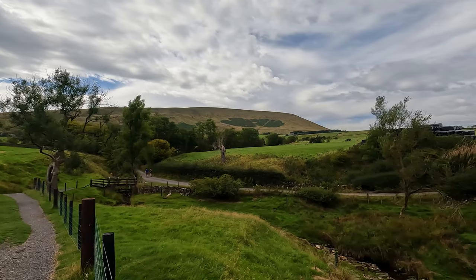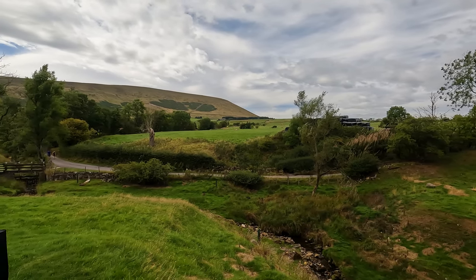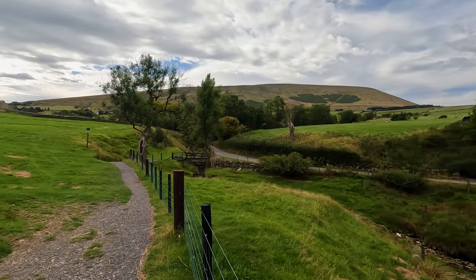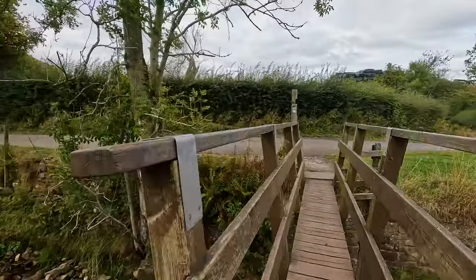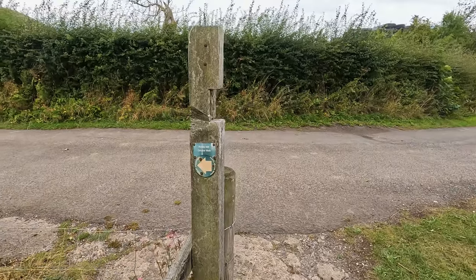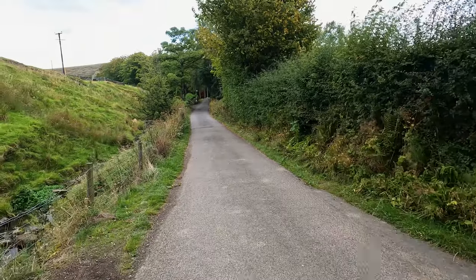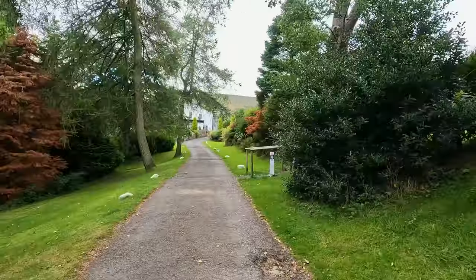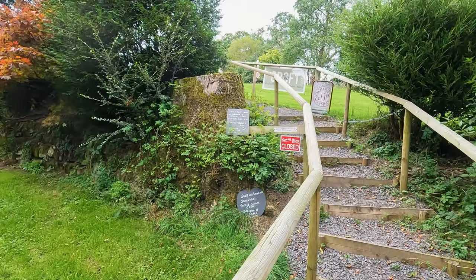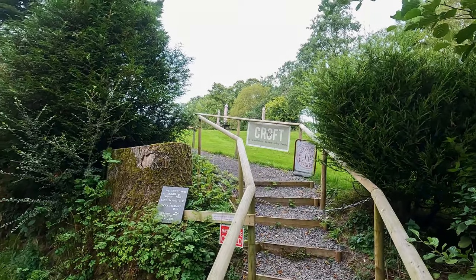The bridge that we'll shortly walk over and Pendle Hill come into view ahead. Pass over the bridge and turn left along the lane. On the right hand side you reach the Croft Tea Garden, which serves drinks, snacks, ice cream, and even ice cream for dogs.